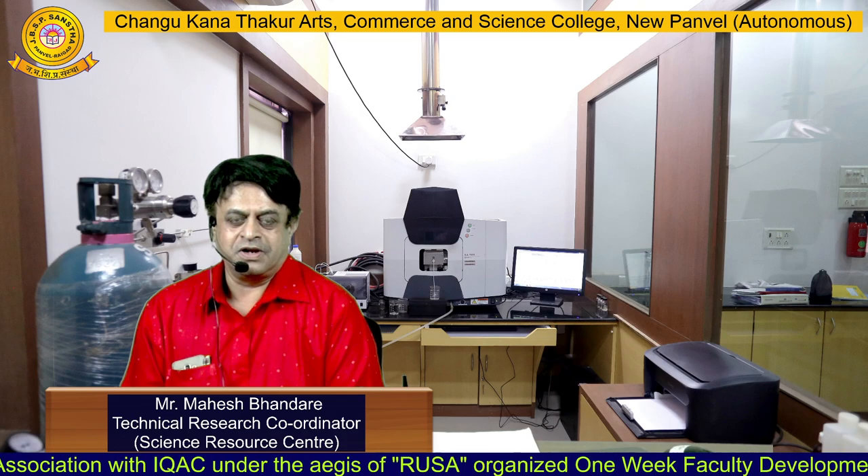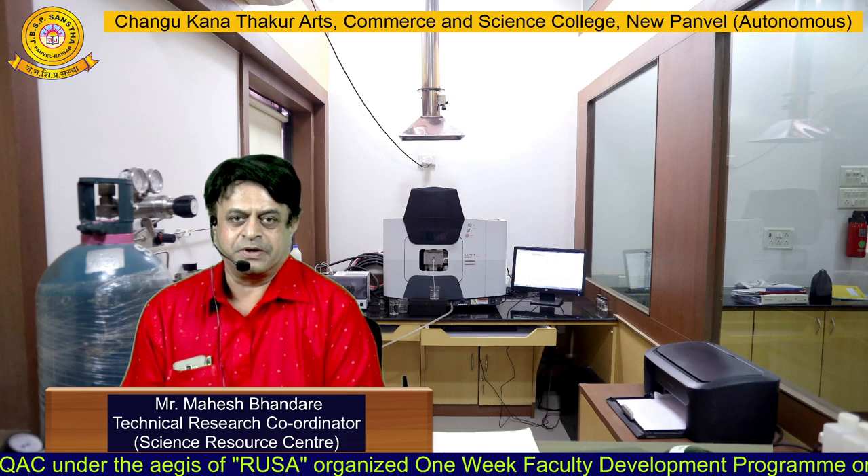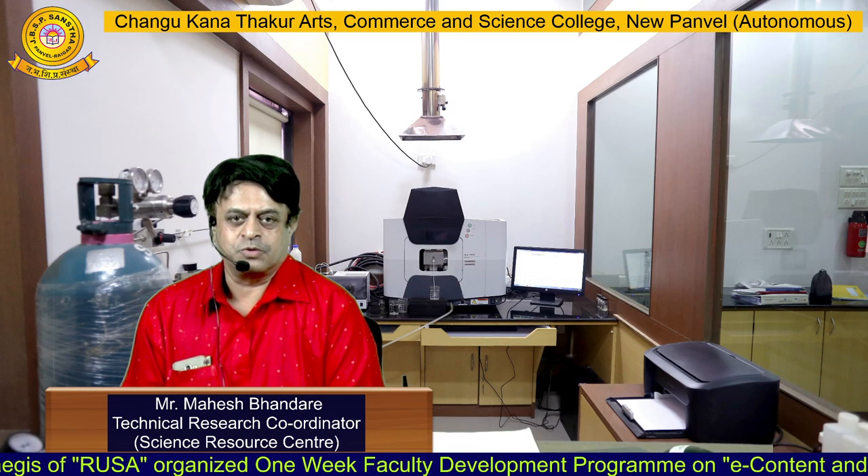The Science Resource Center has very highly sophisticated analytical instruments like UV-visible spectrophotometer, FTIR spectrophotometer, gas chromatograph, and atomic absorption spectrophotometer.